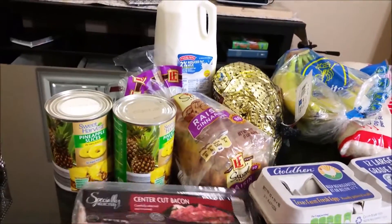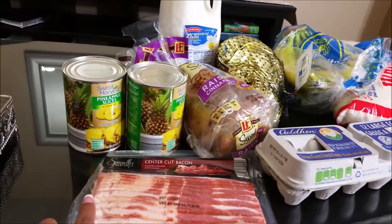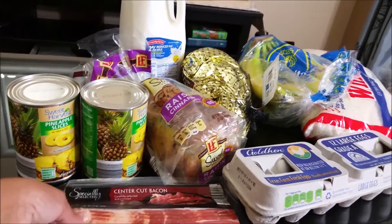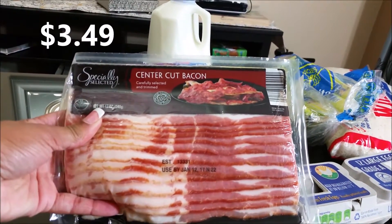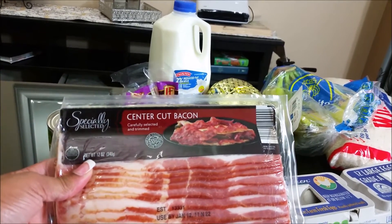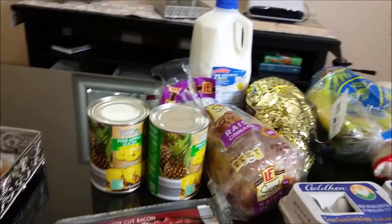I picked up a pack of bacon. We actually needed some bacon for the house, but I also need it for a recipe I'll be making. It's a 12-ounce pack — I'll include the price on screen — and it doesn't expire until January 12, 2017, so we've got plenty of time. It's a center cut bacon, specially select, and I've seen several people haul that particular brand.